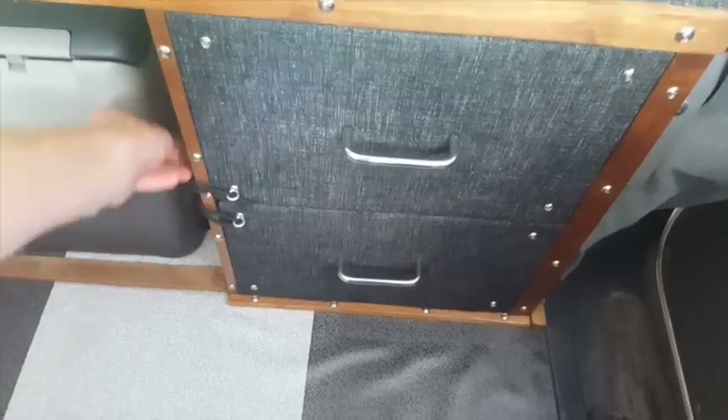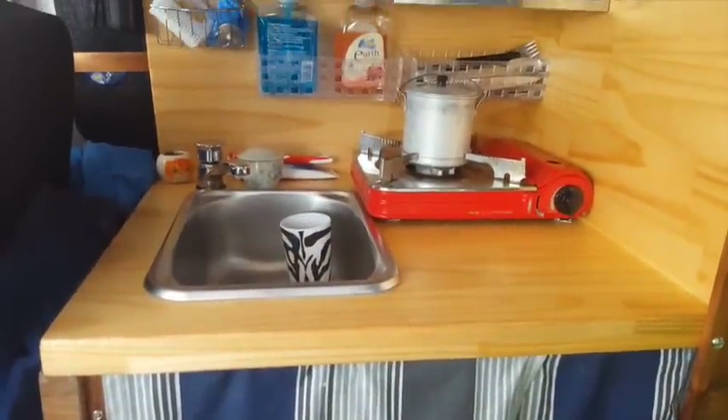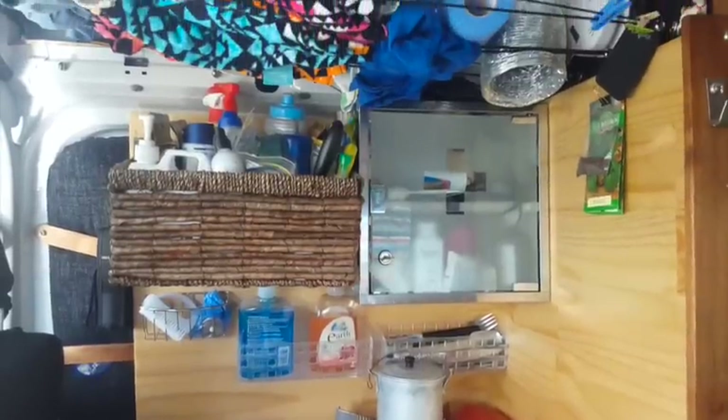Next to it is a 40 litre fridge which has more than enough space for two people. The kitchen has everything at reach which makes cooking easy. The sink drains to a 10 litre grey water tank on the underside of the van and an extraction fan vents outside.